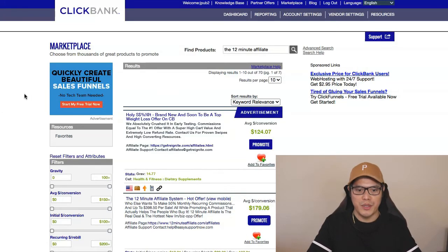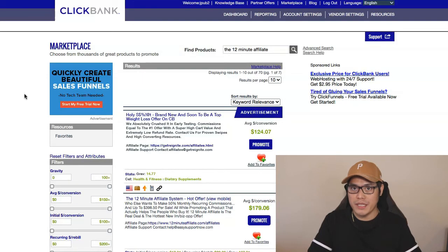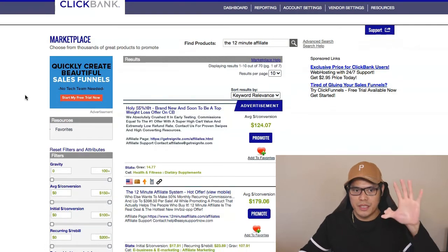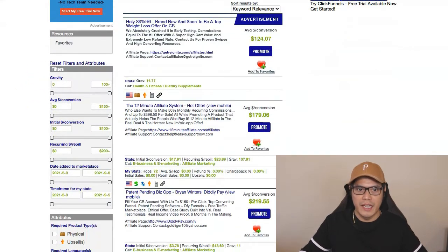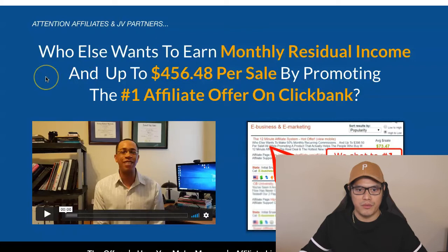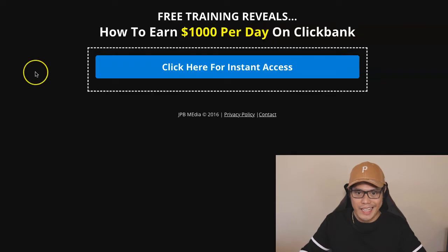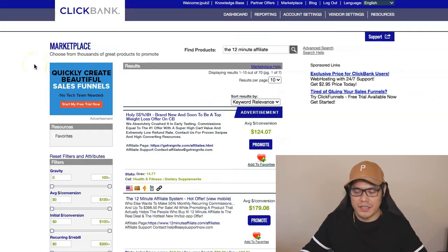Hey guys, it's Paoli here. So in this video, I'm going to show you how to make up to $456 a day with ClickBank Affiliate Marketing. I'm going to show you the exact affiliate offer that you will promote on ClickBank, and how you can make that without ever using a website. I'll also show you a traffic source called Affiliate Marketing Traffic Cartel, and at the end I'll give you info on free training to earn up to $1,000 a day on ClickBank. Let's go ahead and show you the simple steps.